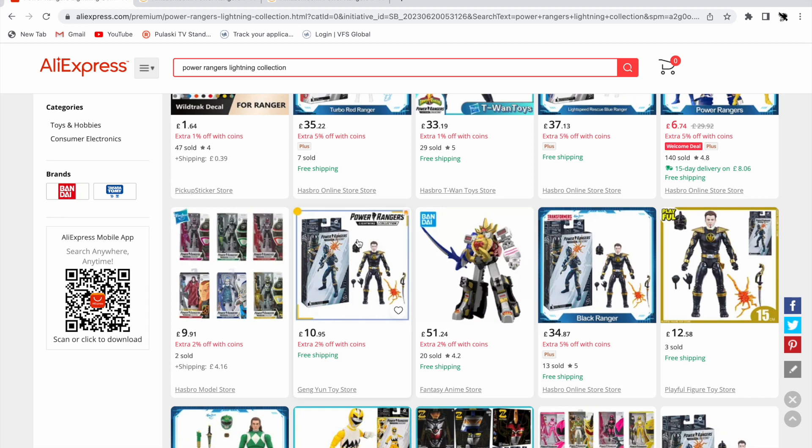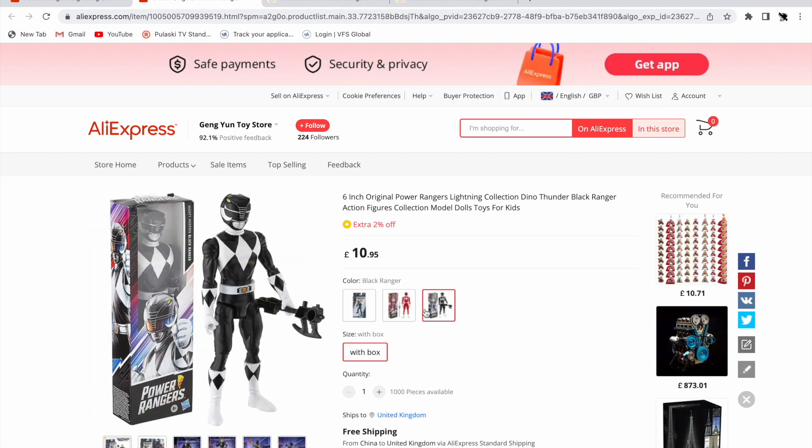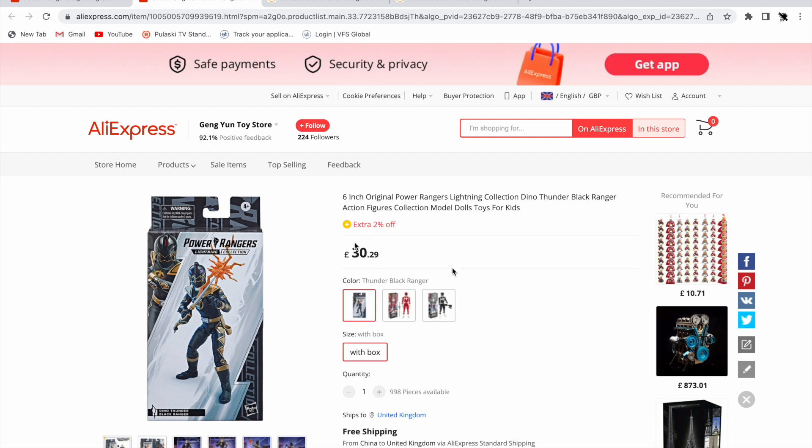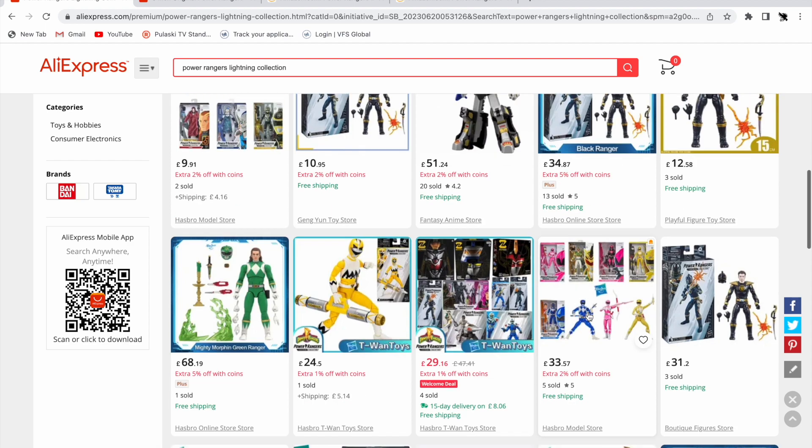Watch out for listings priced at £10.95 and £12.58 — when you click on Dino Thunder Black it changes to a different price, which still isn't bad. On Hasbro Pulse the figure is £25, and on import sites like Comics and Cocktails it's £29.99 with free shipping. With 20% tax you're looking at around £35-36 — about £10 over the normal £25 Hasbro Pulse price. With Turbo Red we haven't even got the Hasbro Pulse option.